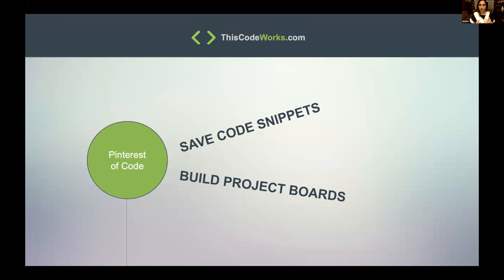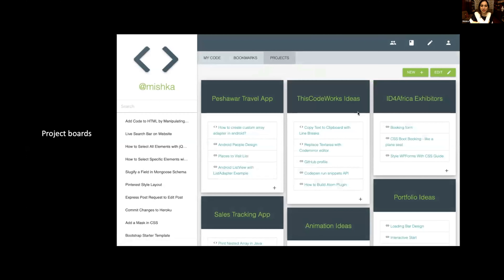You can save your own snippets and you can also bookmark other people's snippets, so it sort of turned into like a Pinterest of code. Rolling on that idea, I thought, why not add project boards as well? And I think project boards are pretty exciting.